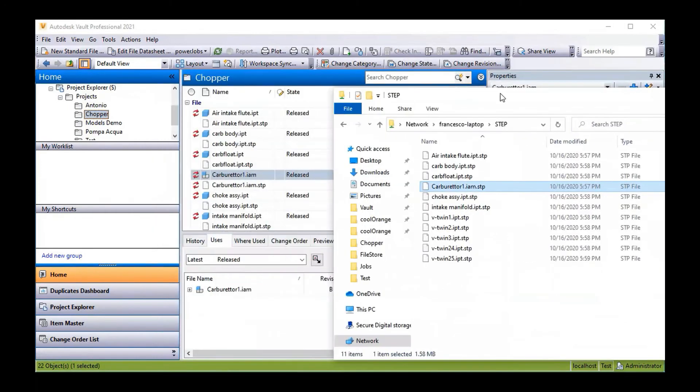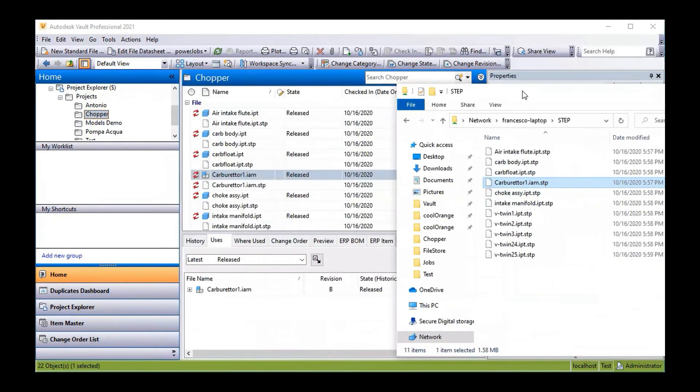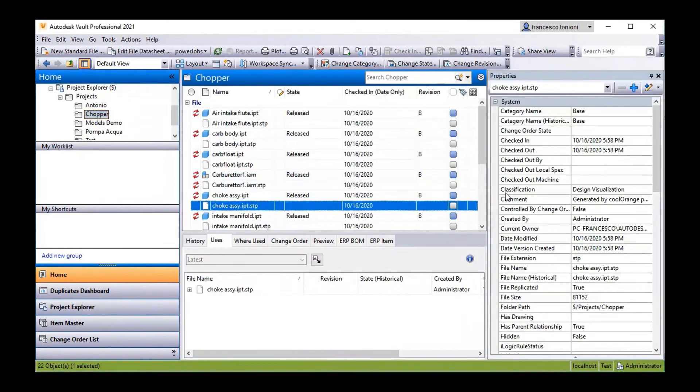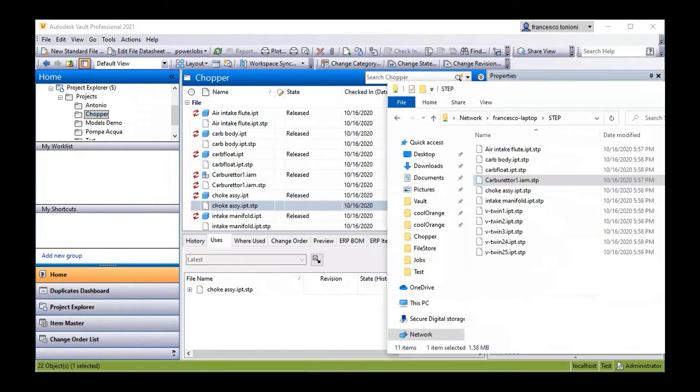As we come back in and have a look, you can see the step files have been re-added back into Vault. They may have links made and there would also be an email submitted out to an external group saying that those files are available.